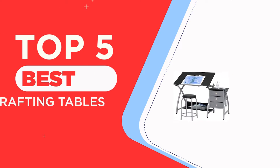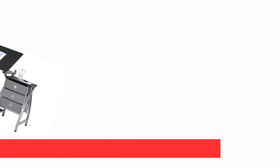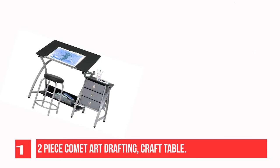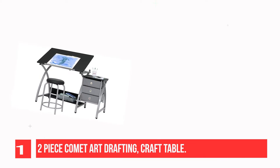The top five best drafting tables recommendation. Let's get started. Recommendation number one: the two-piece Comet Art Drafting Craft Table. The Comet Center with stool by Studio Designs provides a comfortable workspace and keeps your craft and art supplies easily accessible.